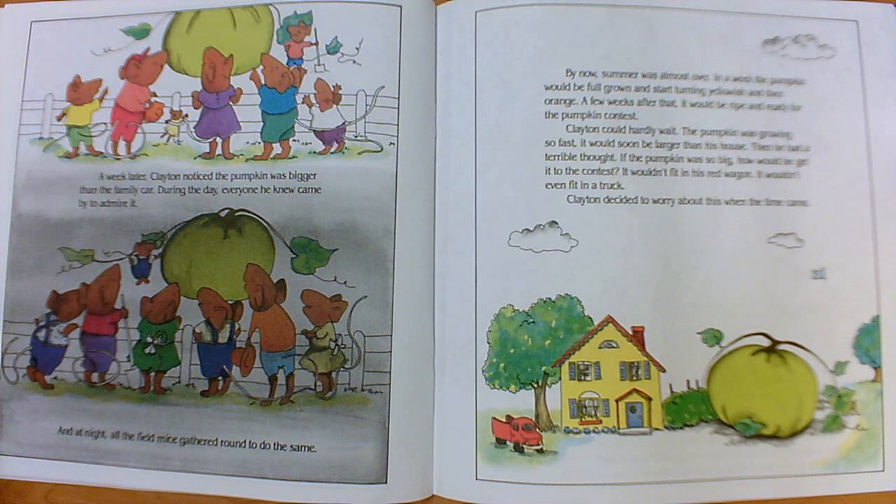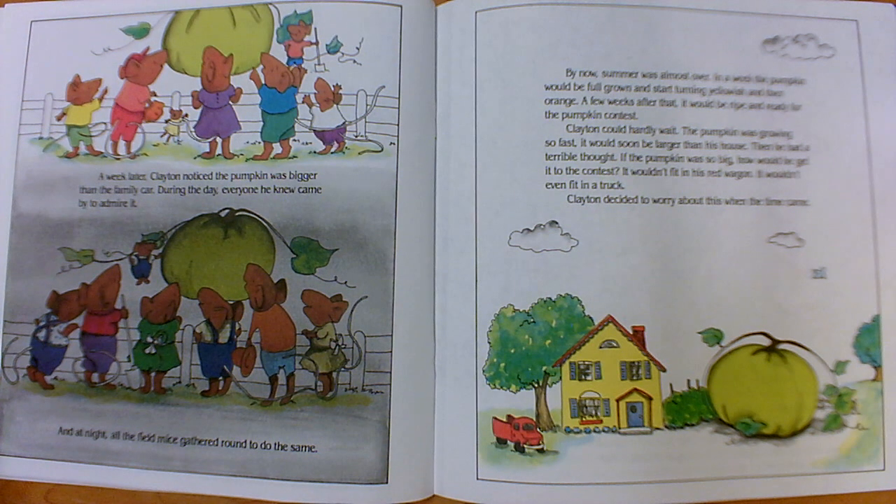A week later, Clayton noticed the pumpkin was bigger than the family car. During the day, everyone he knew came by to admire it, and at night all the field mice gathered around to do the same. By now, summer was almost over. In a week, the pumpkin would be full grown and start turning yellowish and then orange. A few weeks after that, it would be ripe and ready for the pumpkin contest. Clayton could hardly wait. But then he had a terrible thought: if the pumpkin was so big, how would he get it to the contest? It wouldn't fit in his red wagon — it wouldn't even fit in a truck. Clayton decided to worry about this when the time came.